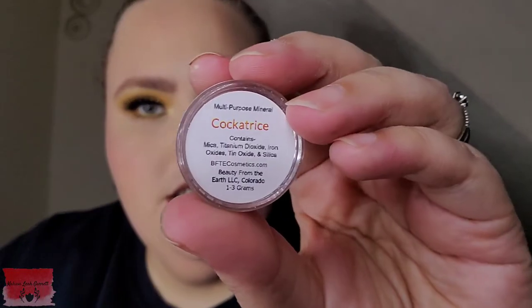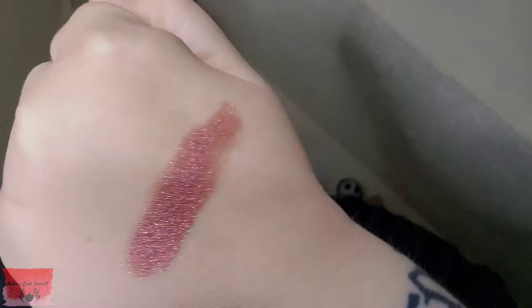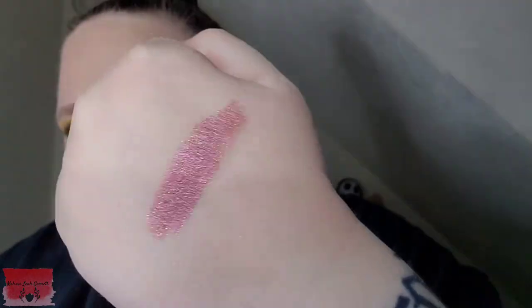Next up, we have a Loose Mineral Pigment from Beauty from the Earth Cosmetics. It is a multi-purpose mineral pigment in the shade Cockatrice. Let's go ahead and give this a little swatch. This is super pretty — I don't think I have a shade like this. And this is actually a full-size shadow, not a sample size, so I'm really glad about that.